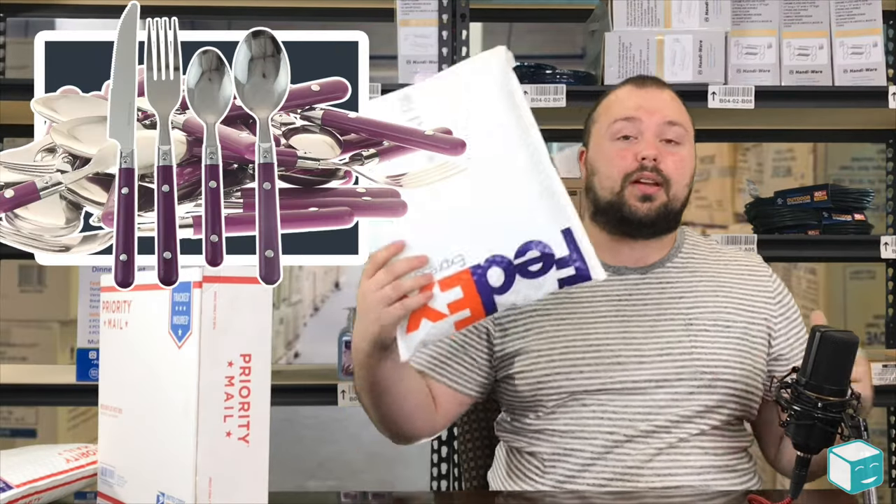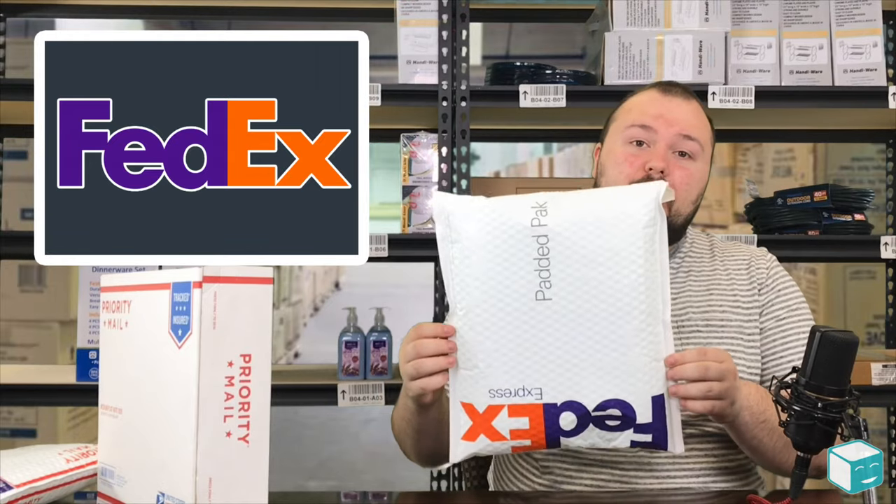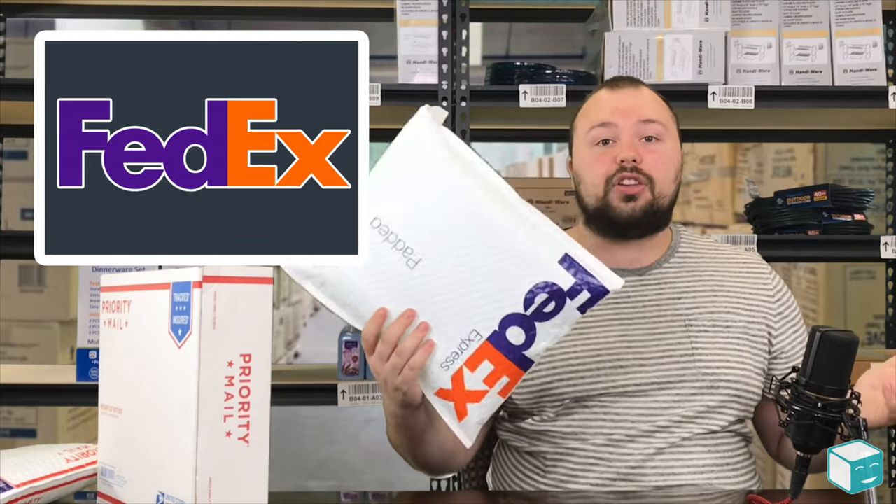You can fit a lot more stuff in here. I use this to ship all kinds of things — from hoodies to cutlery, you name it. If it fits in here, a lot of times it works. It's a pretty affordable program.